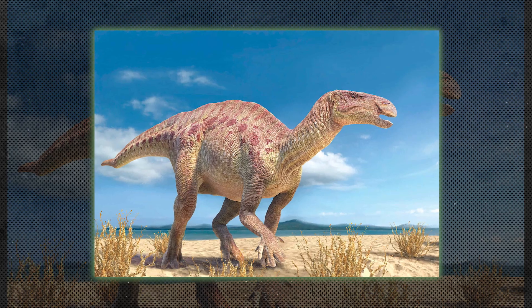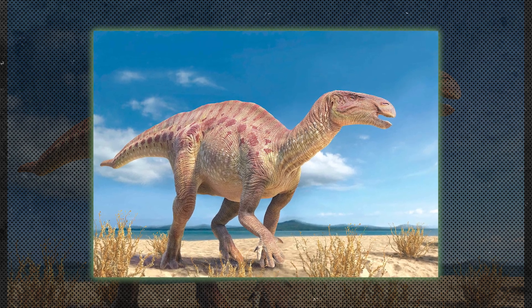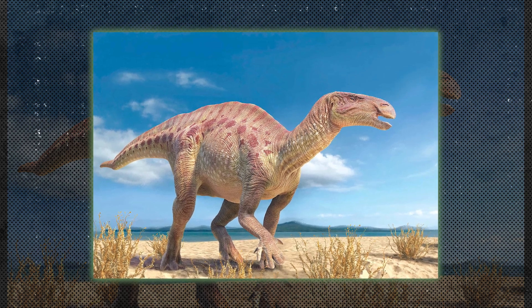Iguanodonts were early herbivorous dinosaurs, including Iguanodon, known for their large thumb spikes. These spikes were likely used for defense against predators.